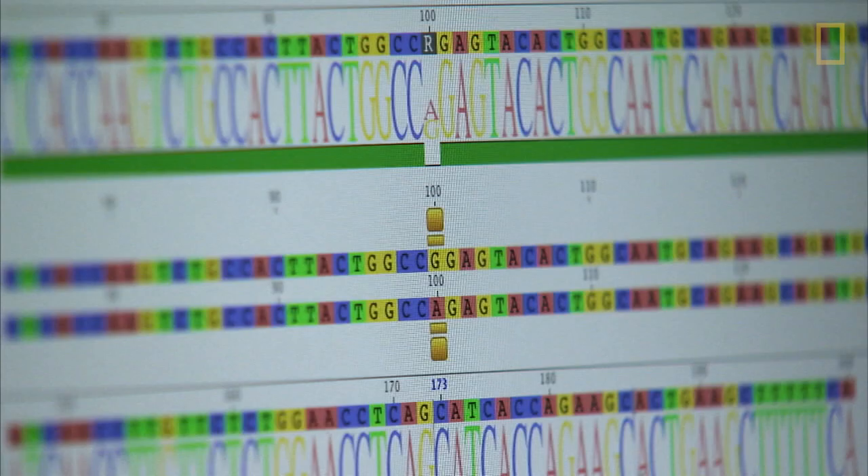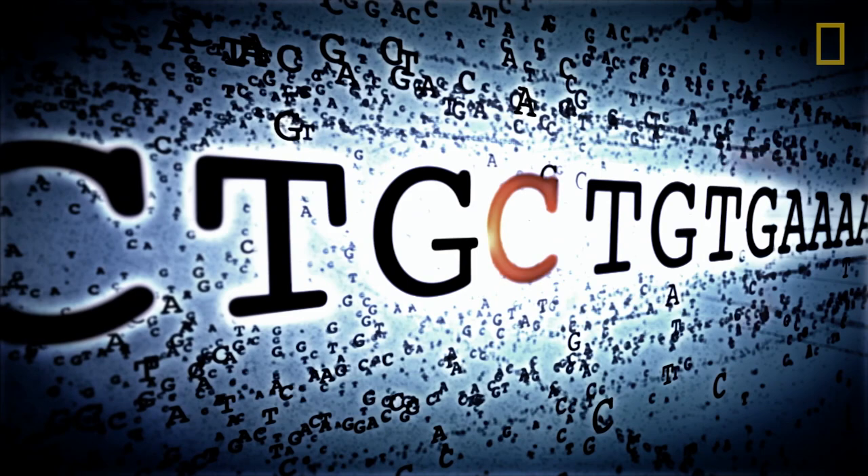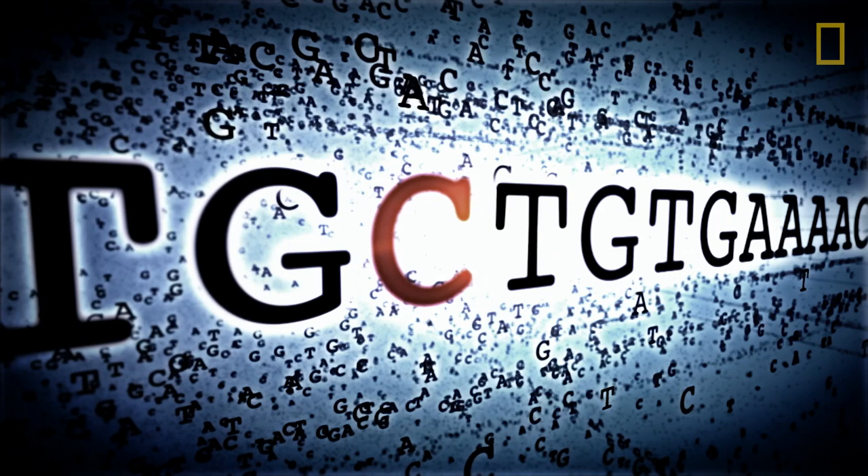The sequence of these letters can reveal different characteristics, even down to the shape of teeth. Here we see a single substitution from a T to a C, where the common one is a T, but he has a C. In this particular position, that really means that he has a special type of front teeth — the inner side of the teeth kind of have a shovel-formed type of shape.